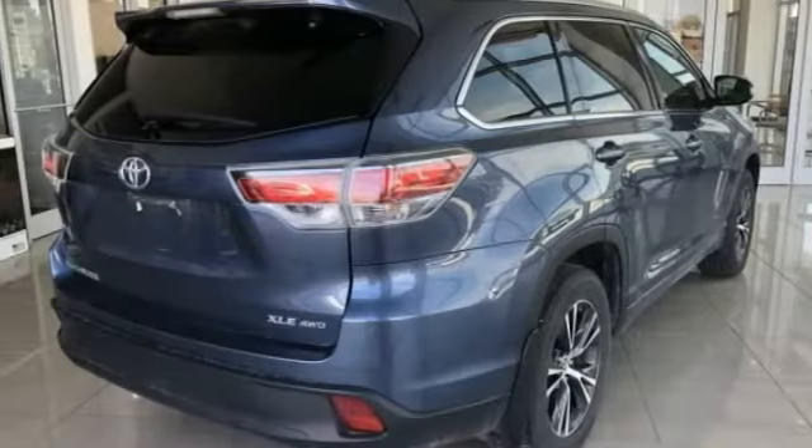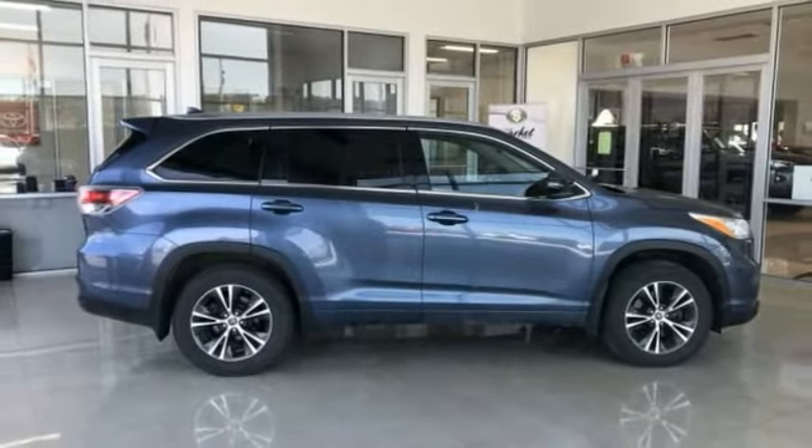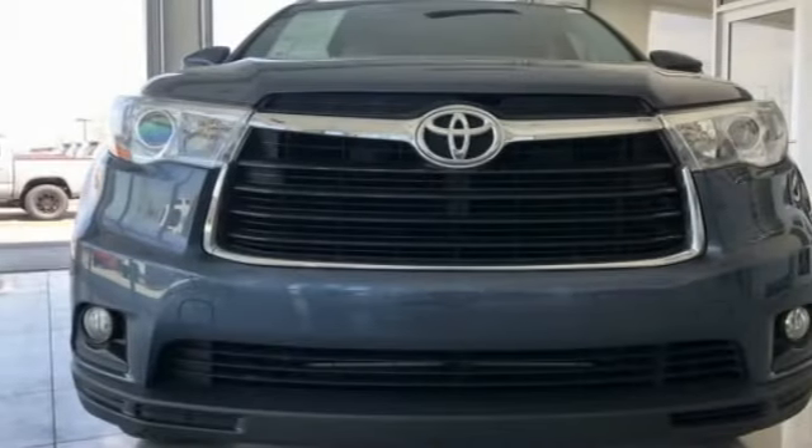A 2010 top safety pick, the Highlander is where substance meets style. This vehicle has less than 35,000 miles. Here are some of this vehicle's great options.